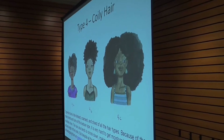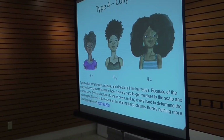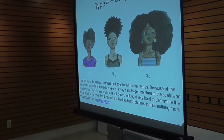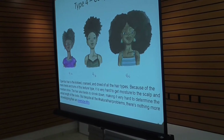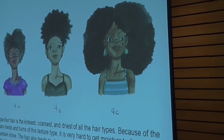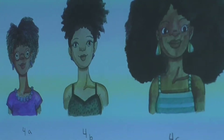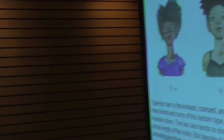This is an oversimplified slide of the real definition of types of hair. The last one is our bread and butter — Type 4, coily hair. Type 4 hair is the kinkiest, coarsest, and driest of all hair types. Because of the many twists and turns of this texture, it is very hard to get moisture to the scalp and maintain shine. The hair also tends to shrink down, making it very hard to determine the actual length of the locks. The reason I went into these descriptions is so you can see the relationship of our products to each category of hair type.